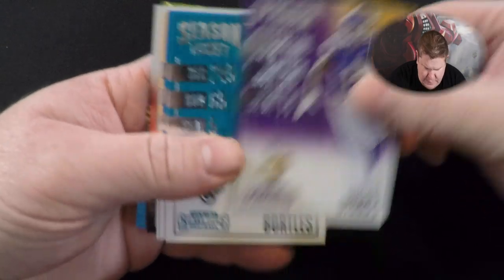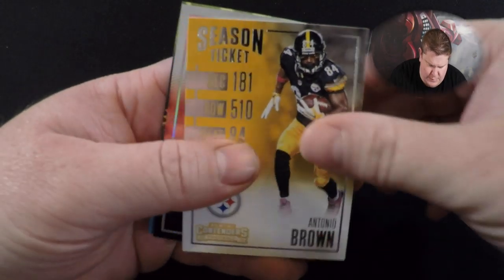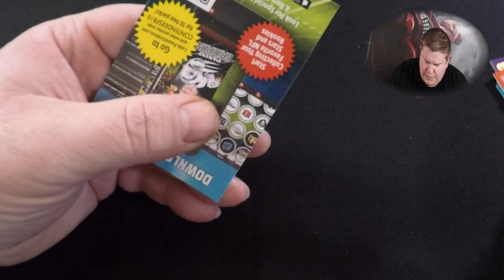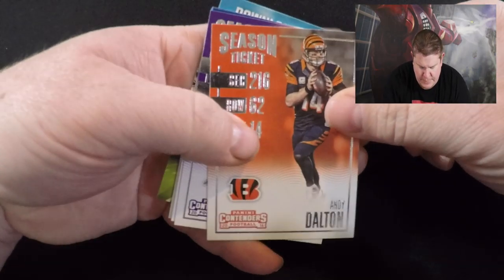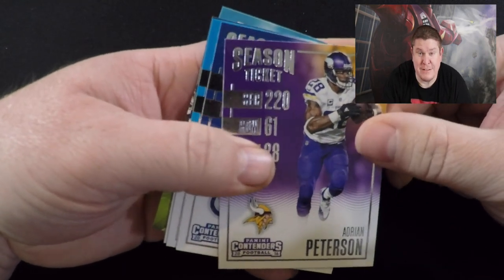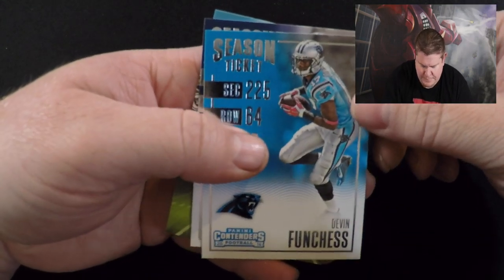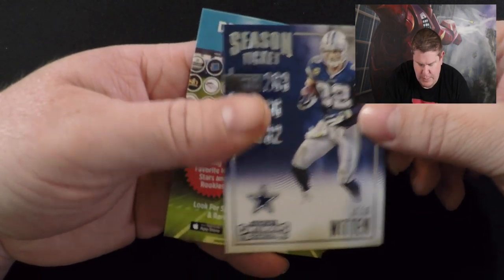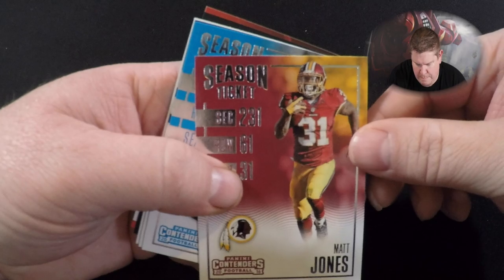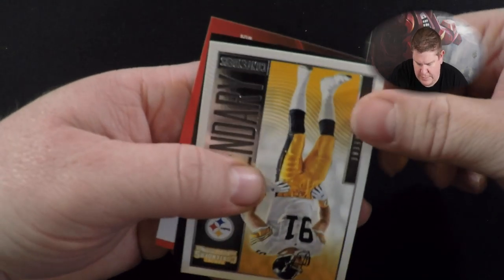First pack: Stefan Diggs, Blake Bortles, Matthew Stafford, Antonio Brown, AJ Green — that's a playoff ticket — Andy Dalton, Adrian Peterson, he's with the Redskins, TY Hilton, Devin Funchess, LeSean McCoy, Matt Jones, Calvin Benjamin, Dez Bryant. That's the bum pack right there.